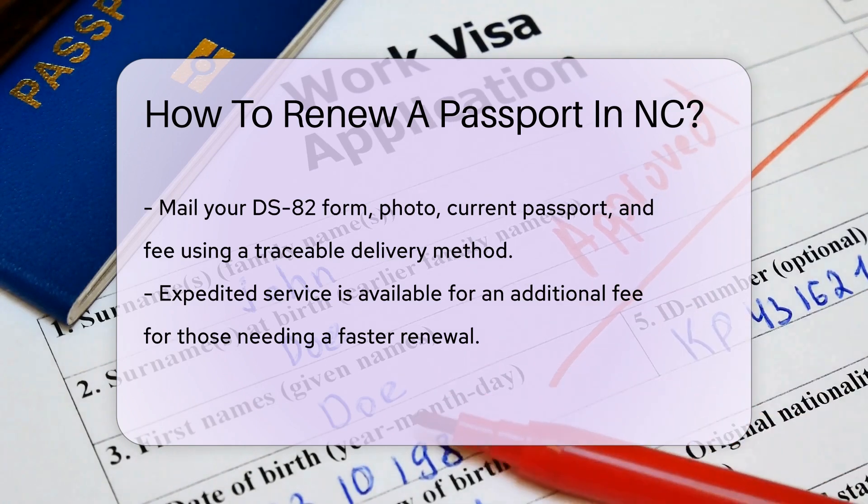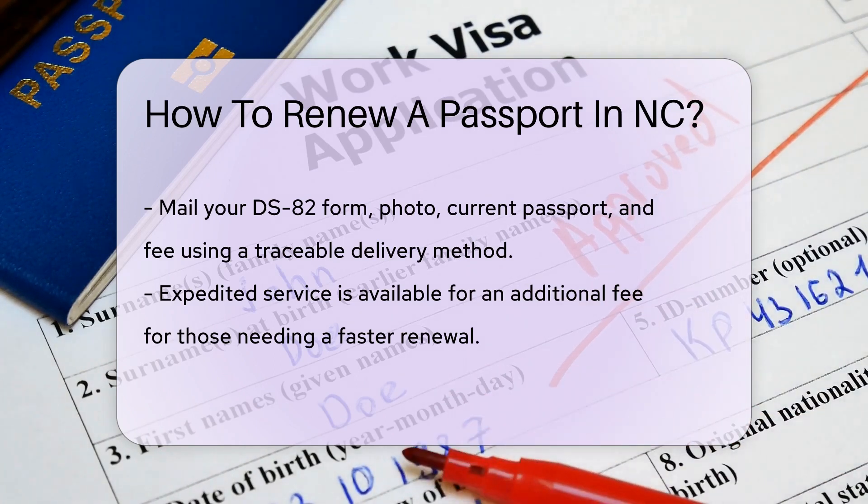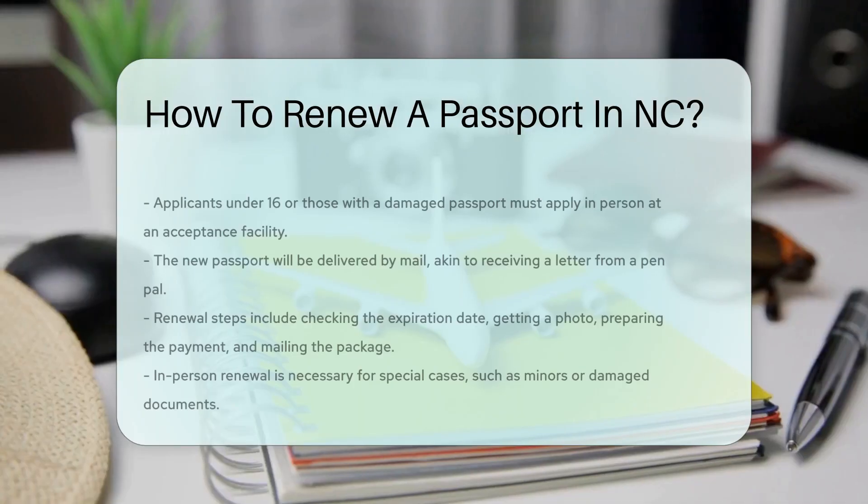If you're in a rush, expedited services are available. It costs extra, but it's faster than a cheetah on a treadmill.